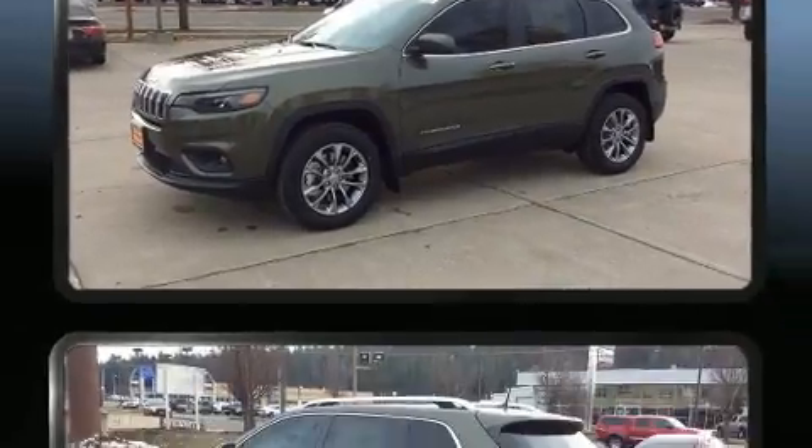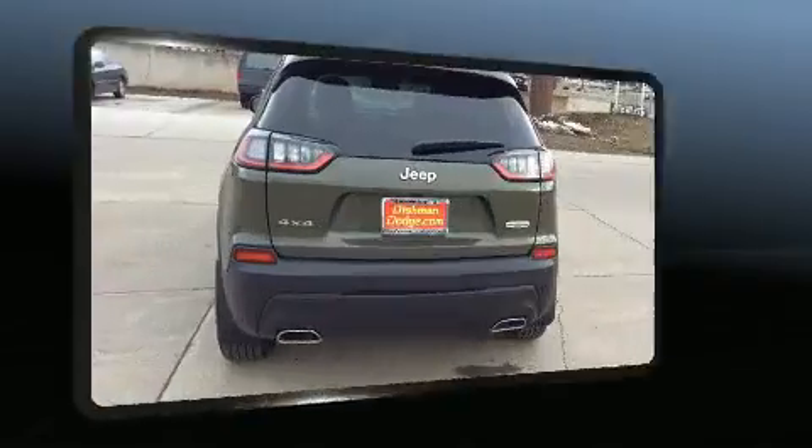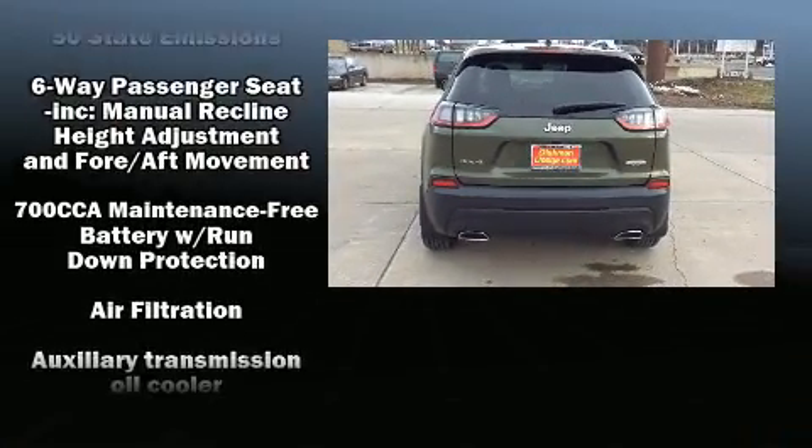Jeep infused the interior with top shelf amenities such as one-touch window functionality, heated door mirrors, blind spot sensor, rear wipers, and power windows.